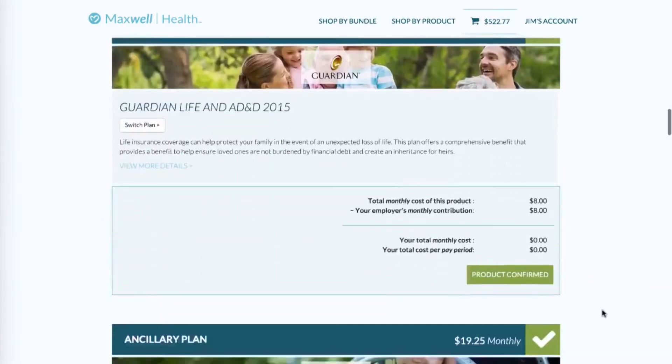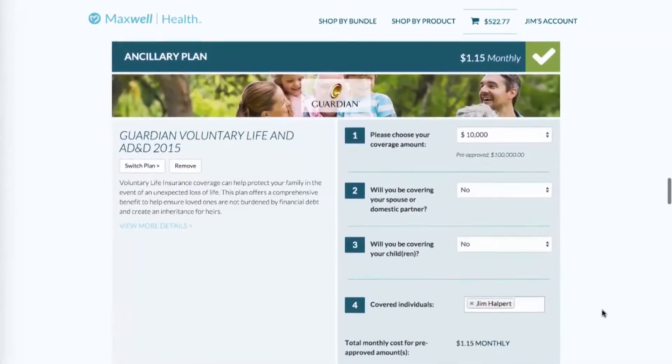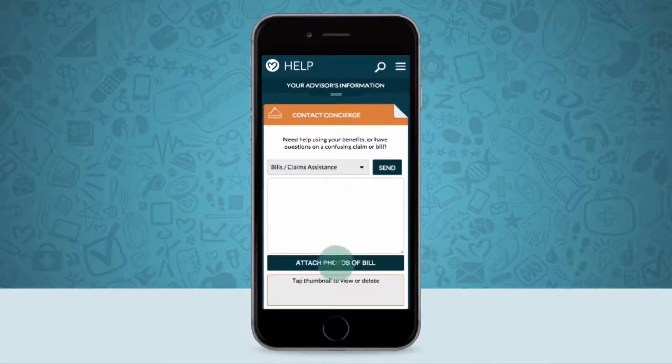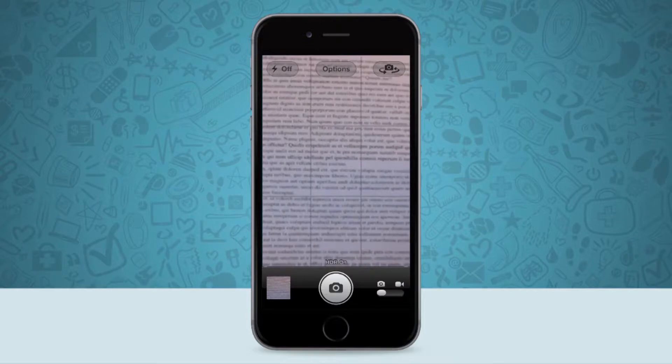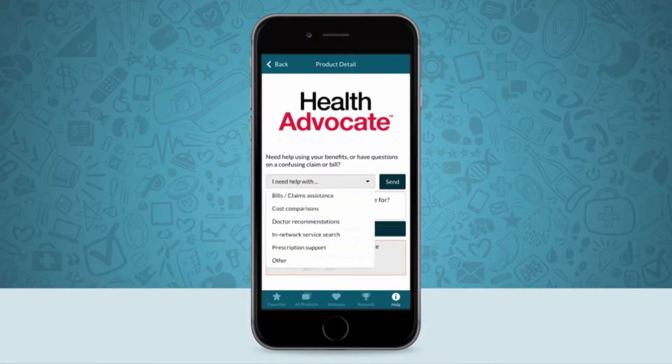The reason why it's the future is it's nice to have all of your benefits right there, so you know what you have and how to utilize it right away. In fact, from your phone you can take a picture of a bill and send it directly to one of the services Maxwell Health provides, and they can help you decipher the bill and determine how much you actually owe.